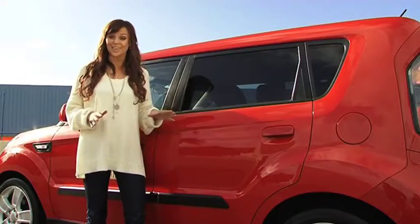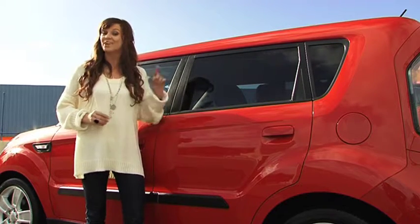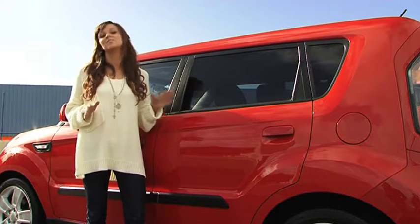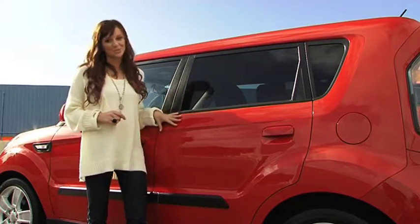The best thing about the Kia is that no two Souls are the same, with over 2,000 customisable combinations, including six different colour choices. You can totally design your own statement. Now it's available in manual, but today I thought this red automatic number was just what the doctor ordered.